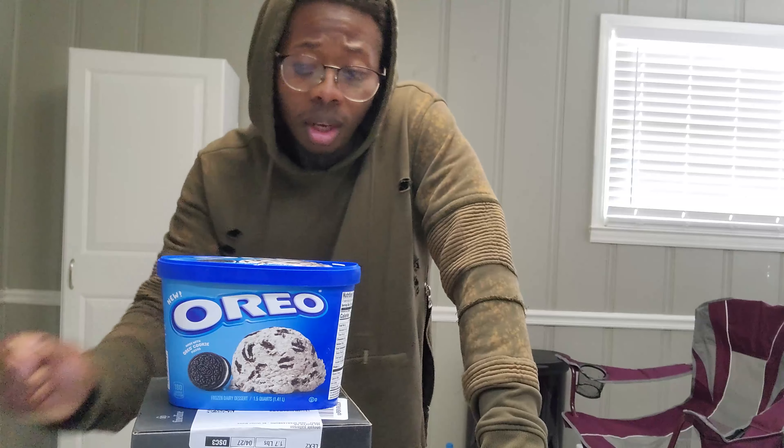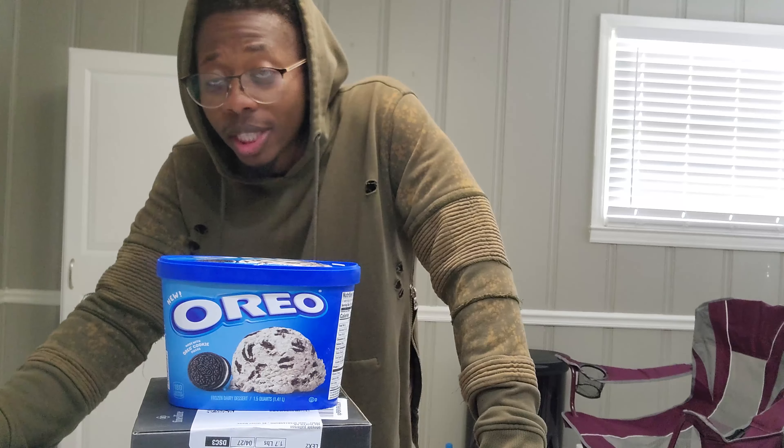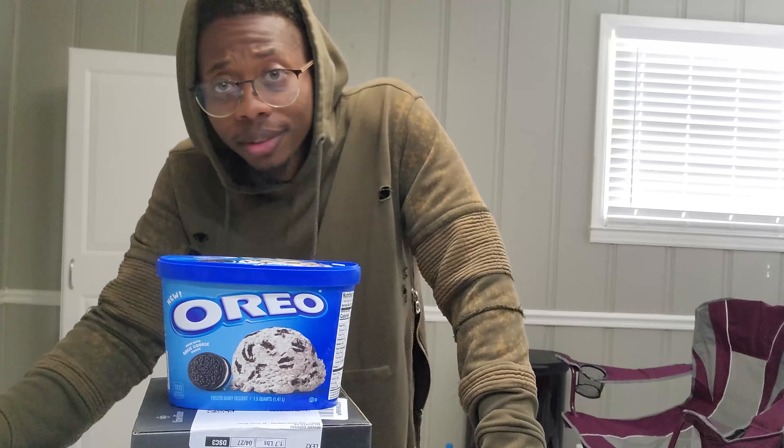Guys, I want to tell you — I got this at the food line. Check your food lines, because they're out here. They're in the freezer with all the other things. It's fantastic.